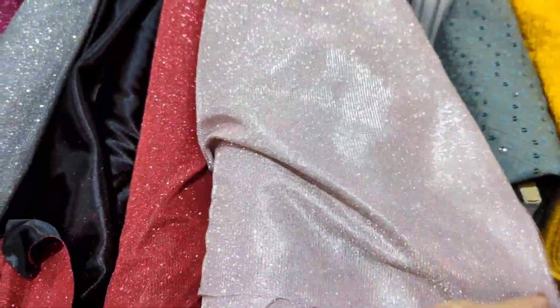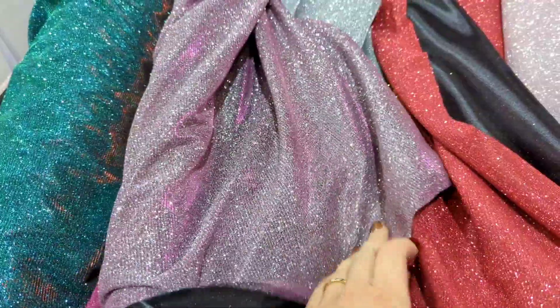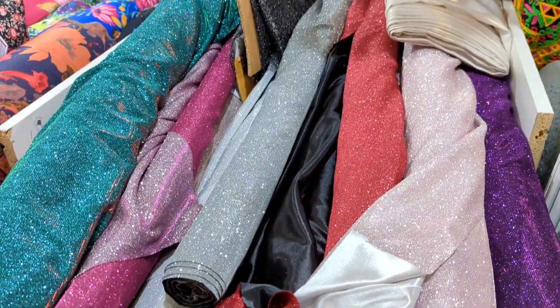I recognized this sparkle immediately — these are the fabrics I used to create my Beyoncé outfit and a couple of outfits for Glastonbury Festival back in the summer. They're so sparkly, so glam. I loved this green — I thought it would be so perfect for a Christmas party outfit.